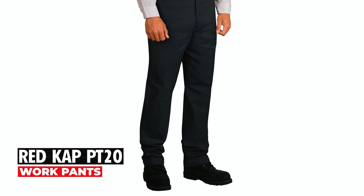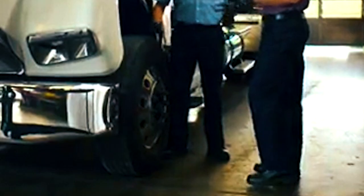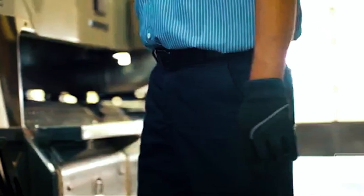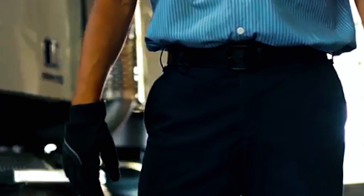Red Cap PT20 Work Pants. The Red Cap PT20 Work Pants redefine classic comfort and durability. Made from a robust 65% polyester and 35% cotton blend, these pants feature a wrinkle-resistant finish for minimal ironing. The heavy-duty hidden brass ratcheting zipper and covered buttons, coupled with slack-style pockets and set-in hip pockets with button closures, ensure both functionality and style.